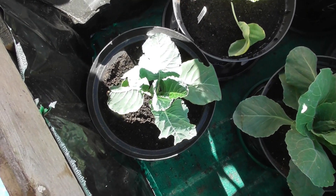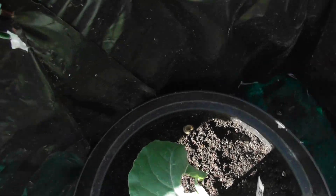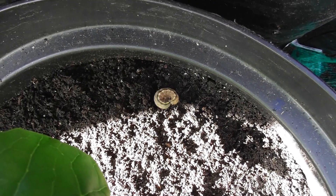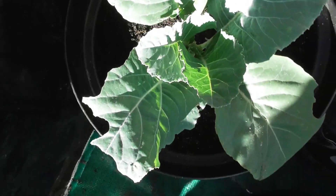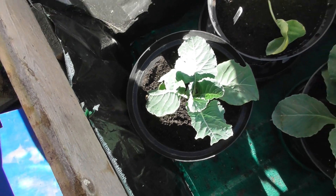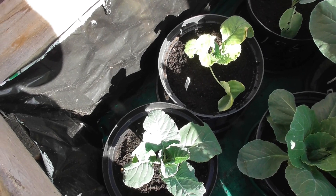Now, I forgot to mention that it's Sunday the 21st. I didn't find any slugs, but that's the little devil that's been doing the damage. So we will have to do something about it. I'll check the others as well. Okay, bye for now.